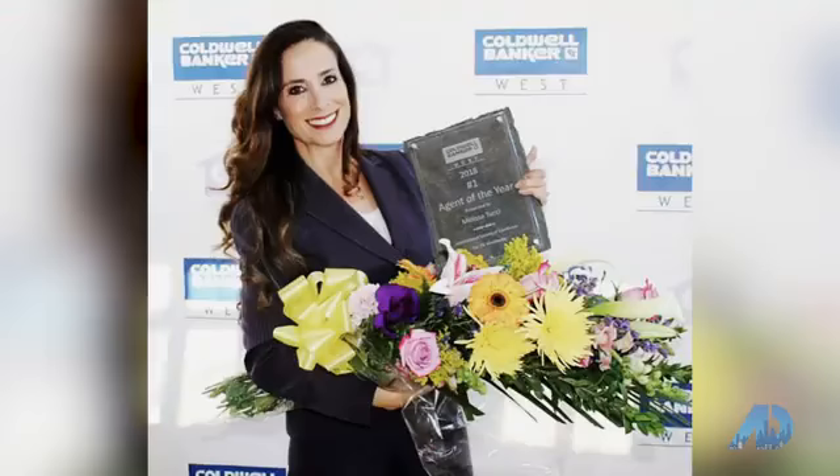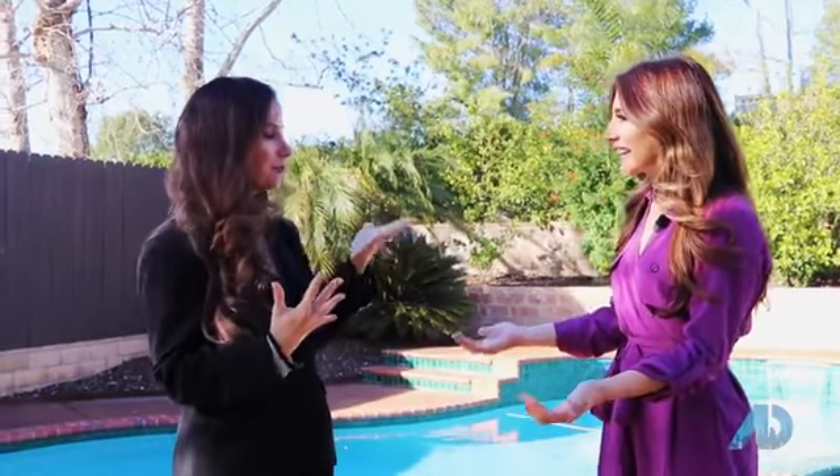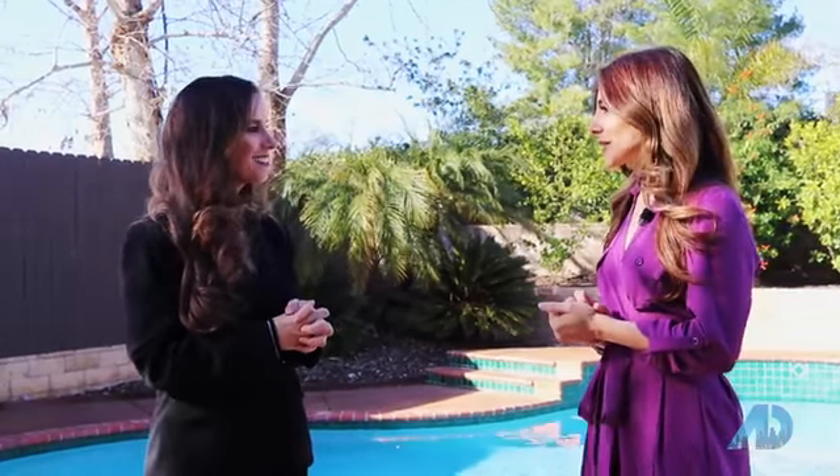I was nominated as Agent of the Year for Coldwell Banker for 2018 — thank you so much. That's huge! It was, and the flowers were huge too, very heavy, but it was a very big honor. Thank you so much for asking. I think we should explore this place a little bit more, and I can't wait to see what's next. Sounds good — thanks for coming.